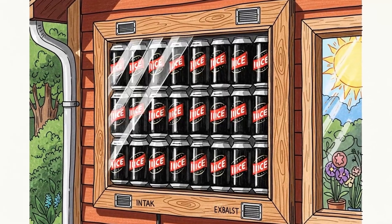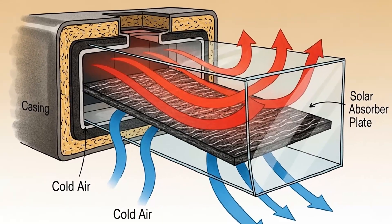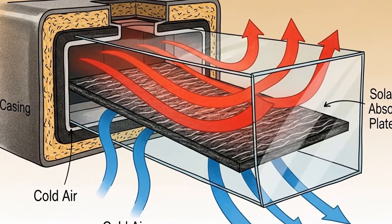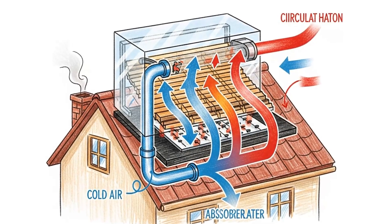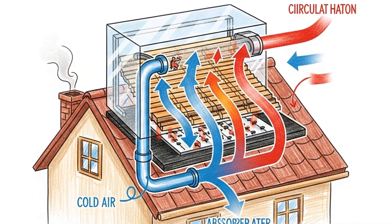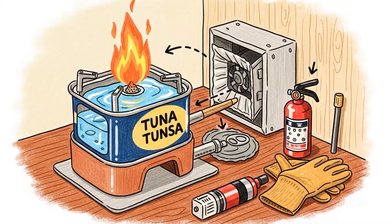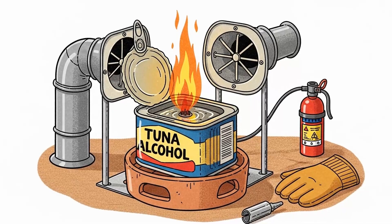Method five: solar air heater from trash. Black absorbs radiation; air conducts that heat into your house. Collect aluminum cans — a lot of them — and paint them flat black. Stack them vertically in a shallow wooden frame covered with clear plastic or old window glass. Mount this on a south-facing exterior wall. Cut two holes in your wall: one at the bottom for cold air intake, one at the top for hot air return. Seal the frame to your wall. Sunlight heats the black cans, cold air enters the bottom, flows through the heated cans, and rises back into your house at the top through convection. No electricity. No moving parts. Just thermodynamics and garbage. A 4×8-foot panel can produce 1,000 to 2,000 BTUs per hour in direct sunlight. Build multiple panels if you have the materials. This is free, passive, grid-independent heat.